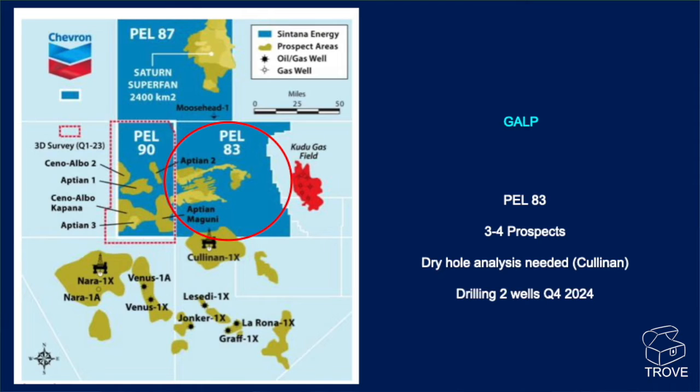Presumably, if there's been a pre-trade of the well data, then some kind of dry-hole analysis is needed. But there are going to be two wells drilled here, currently expected in Q4 2024.